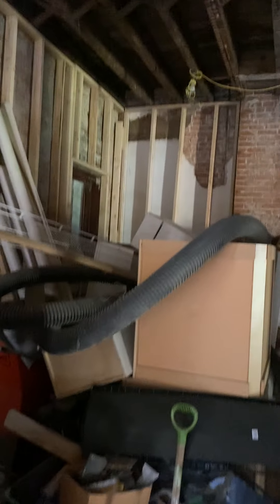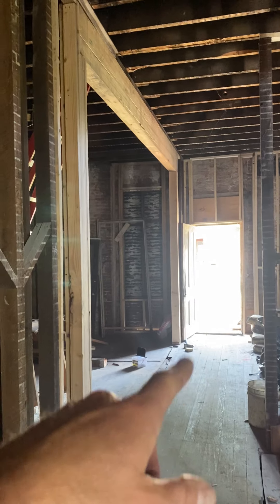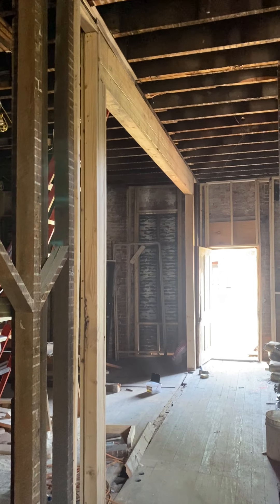This is going to be the living room. We did open up that door from the kitchen to the dining room quite a bit.